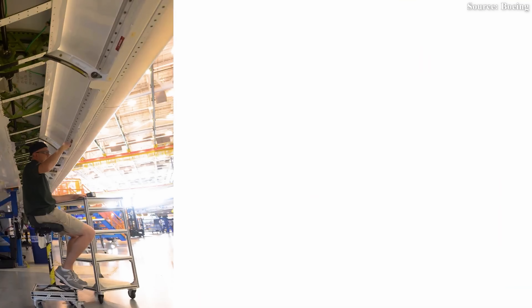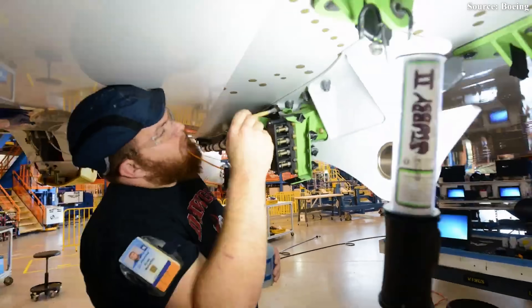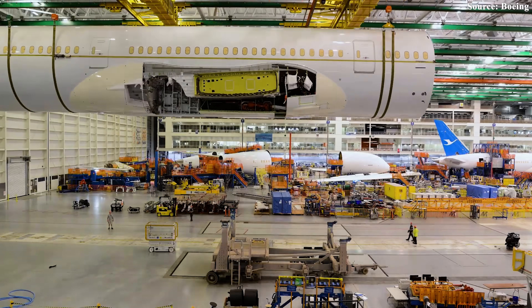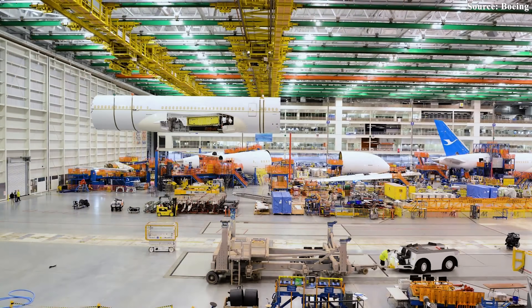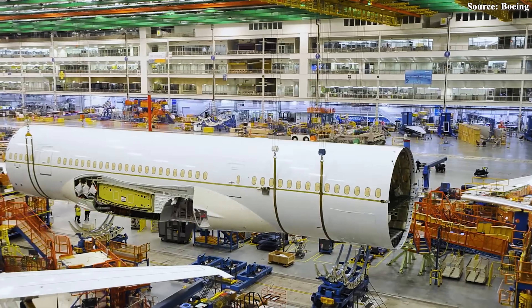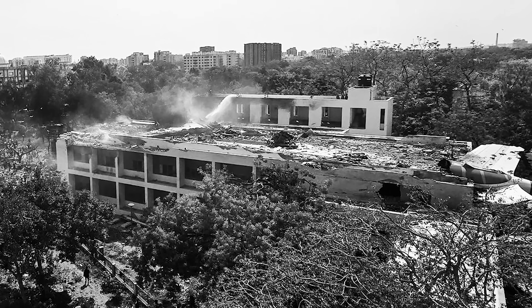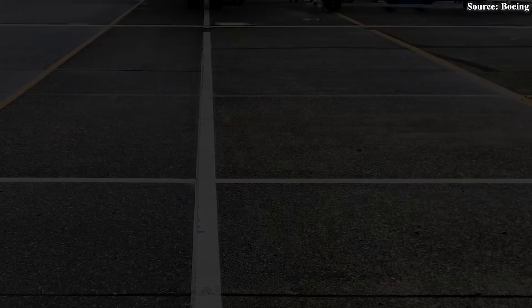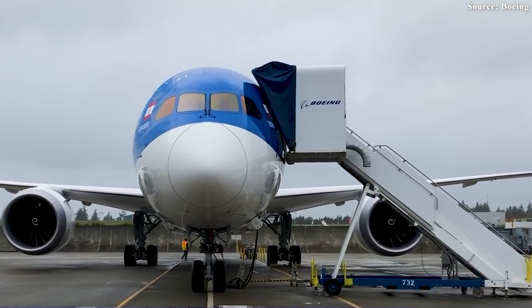Instead of fixing the root cause, Boeing issued patchwork solutions and delayed detection. The fault now lies hidden deep beneath the cabin floor in a place almost no one inspects unless disaster strikes. Without those recent close calls, the world might still be unaware of what's quietly leaking just beneath passengers' feet.